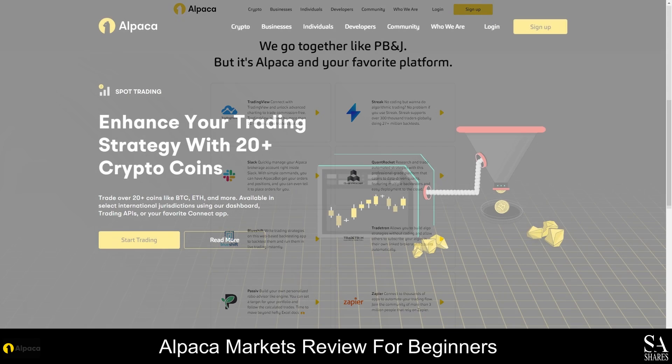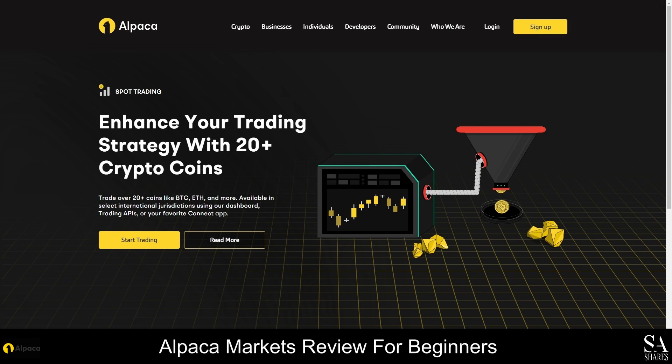Alpaca also provides a spot trading exchange, a secure digital crypto wallet, real-time market data and 24-hour customer support. By joining Alpaca as a developer, you will be part of a thriving community of developers and you will have access to all the resources and tools you need to build customized trading software exactly the way you envision it.